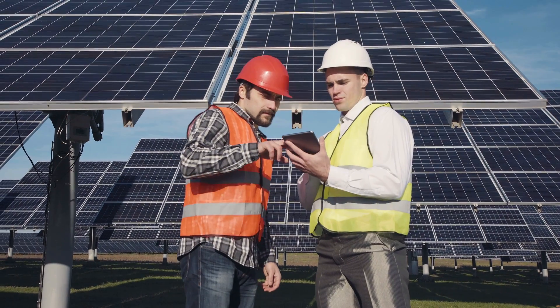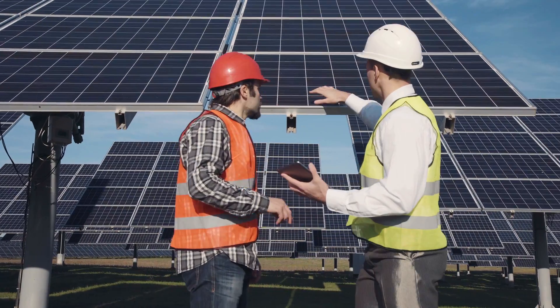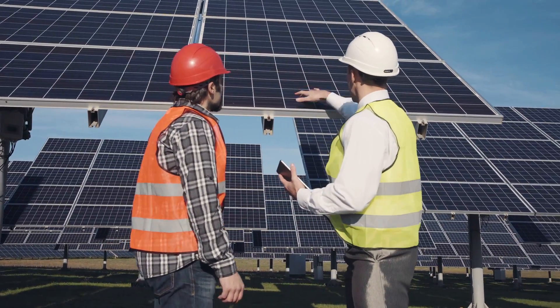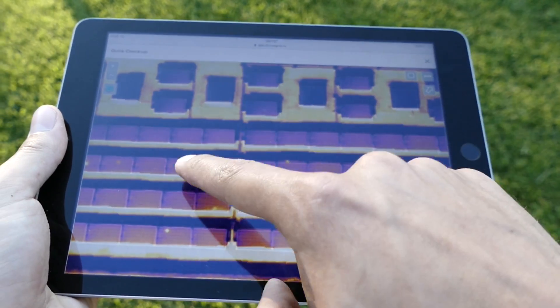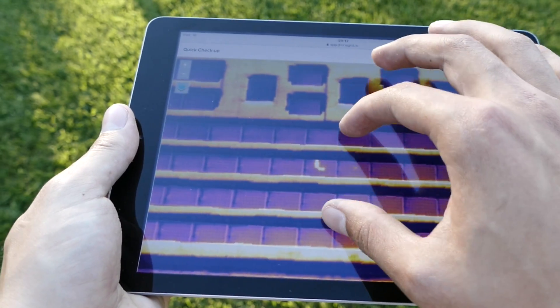Finally, the data can be accessed on a mobile device during on-site visits, helping technicians quickly explore the site using the 3D model, or retrieving identified panels using the built-in GPS navigation.